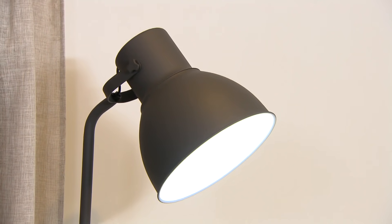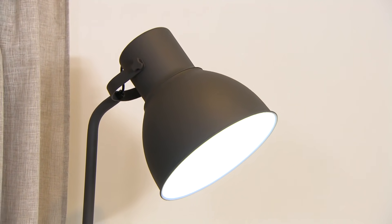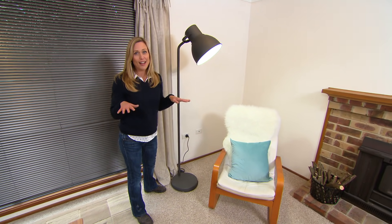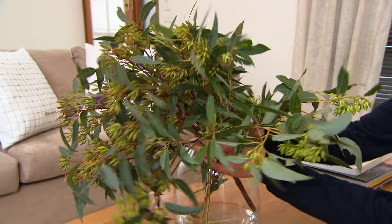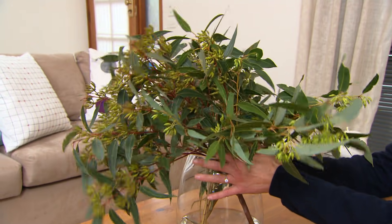My statement piece for here was this standard lamp — only $79 but it really does look good. As far as budget goes, I was all out with nothing for fresh flowers. So out the back with a pair of secateurs — I've got some leaves and I think they look pretty fab.